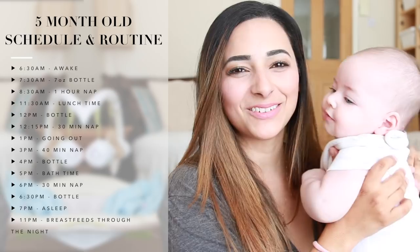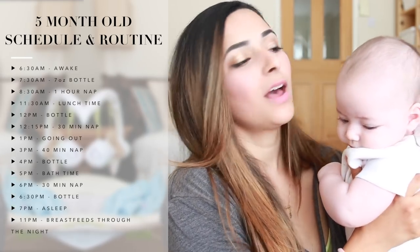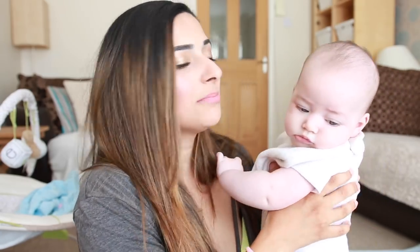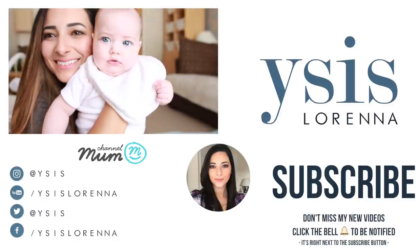So that is our routine for Isabella at five months old. She's going to be six months in a few days, and if you'd like to see a six-month-old routine, let me know in the comments below. If you liked this video, give it a thumbs up, and if you have friends with babies who are struggling to get into a routine, share this with them. I used to take random schedules off the internet and adapt them to our needs, and it was really helpful. Make sure you hit the subscribe button so you don't miss our future videos — I'll see you in my next one!